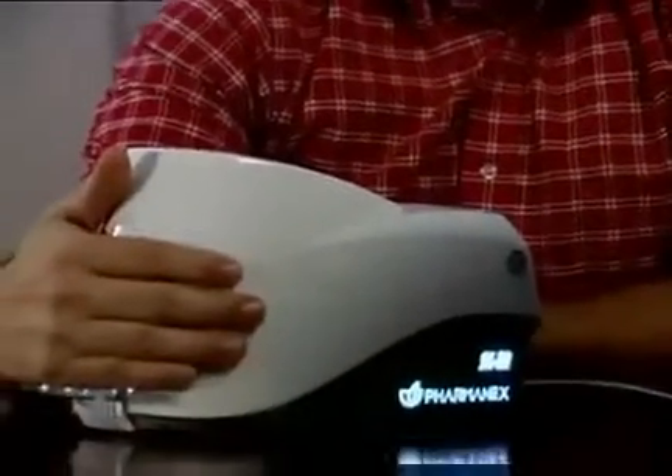PharmaNX biophotonic scanner technology is setting new standards for people who want to improve their antioxidant health. Raman spectroscopy is Nobel Prize-winning technology that is used for biological measurements, and is an established scientific discipline backed by years of research. Now, thanks to PharmaNX, this same technology is used to improve people's lives.